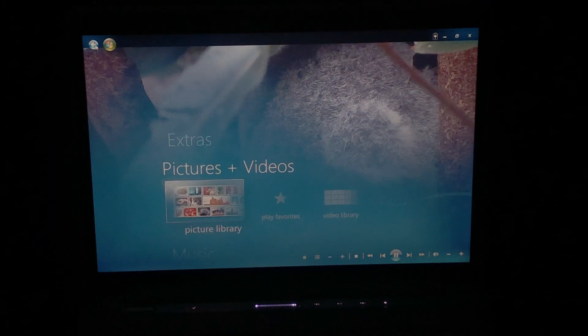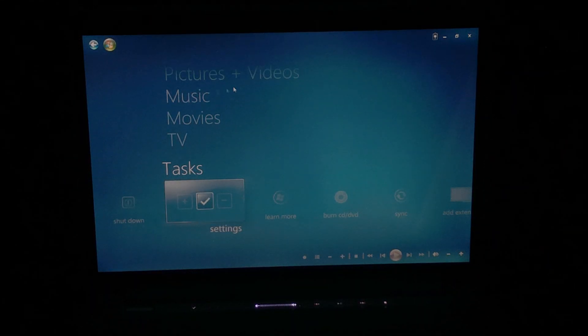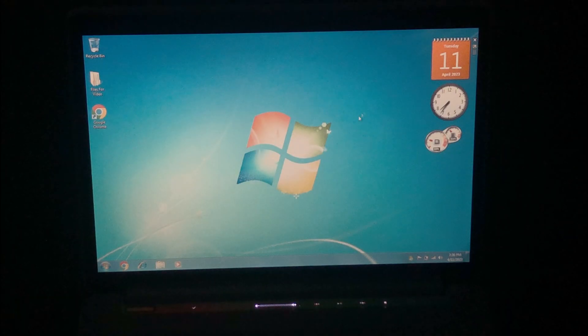Something I'd like to show is this special Windows Media Center remote that this laptop comes with. It includes features like volume up and down, skip to next video, play and pause buttons, arrow buttons, and a power button to turn the laptop on or off.